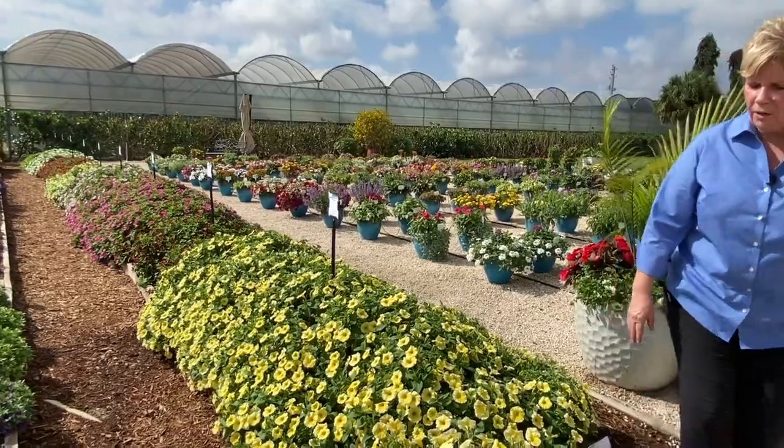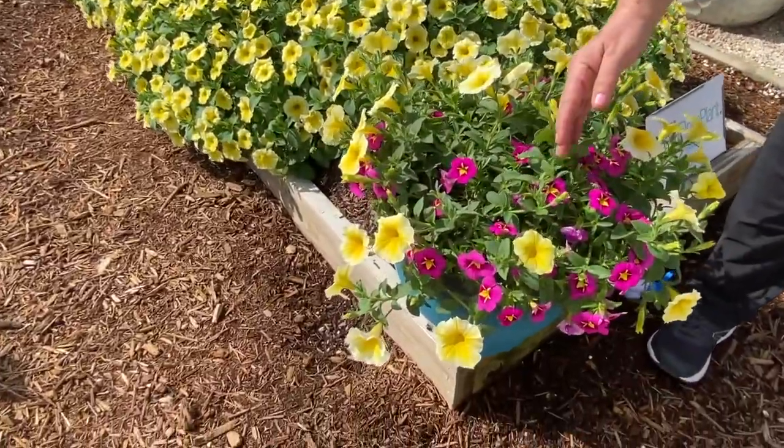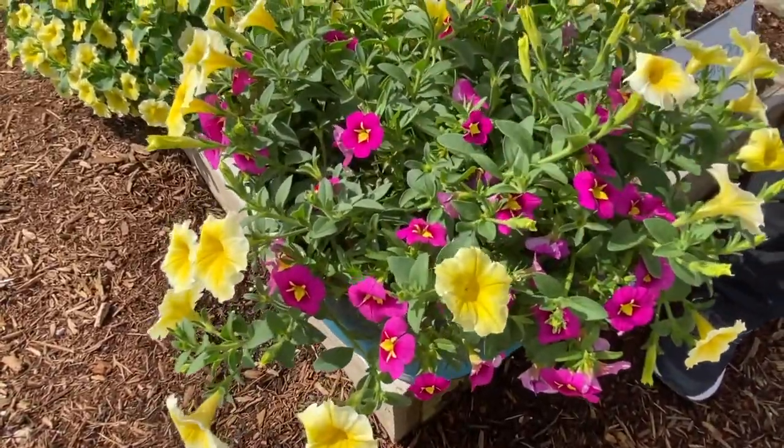In fact, we have one really nice combo here that is mixed with Bumblebee Hot Pink, which is a new Calibrachoa from Ball FloraPlant also.